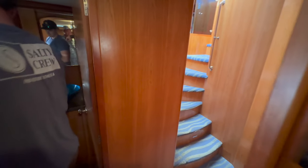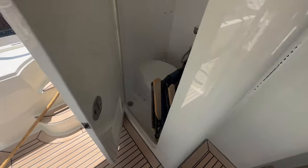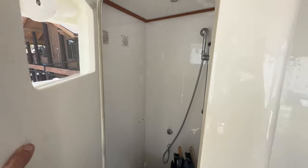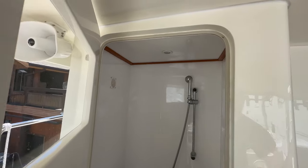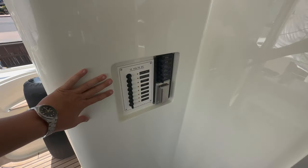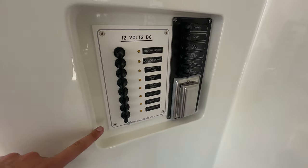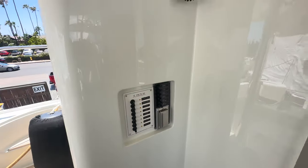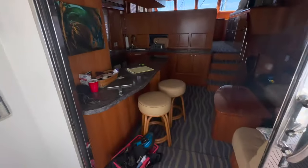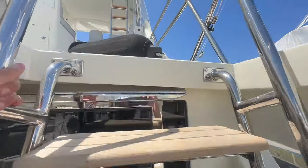We're going to head back into the engine room and show you that, and the flybridge, and then get out of Sam's hair. One more quick feature — this one has a day head with the shower inside of it, very nice feature. Little sub panel for everything you need for your cockpit in here: cockpit lights, underwater lights, bait tank lights, deck lights, all that good stuff. Another little VHF out here. Beautiful stainless door.